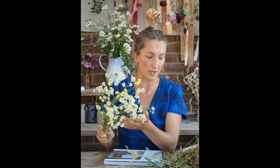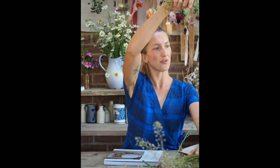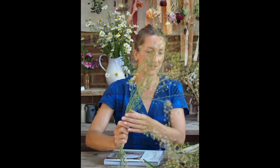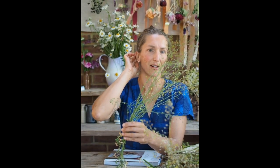I have some feverfew here, which dries beautifully. For this I would just hang them upside down for around two to three weeks. I also have a wildflower called shepherd's purse — if you look at the individual seed heads, they're shaped like teeny tiny hearts and they're absolutely stunning. I love the flow that they have.